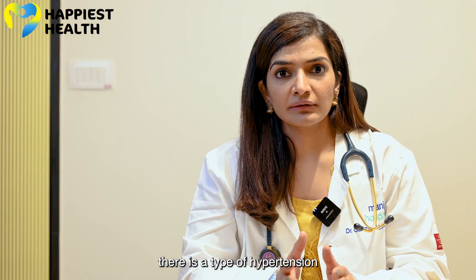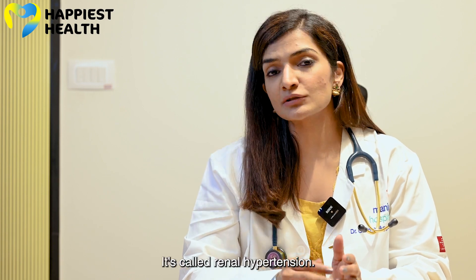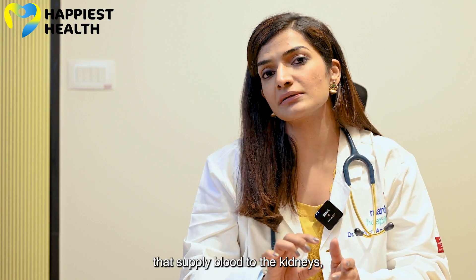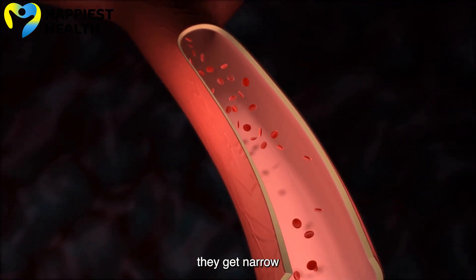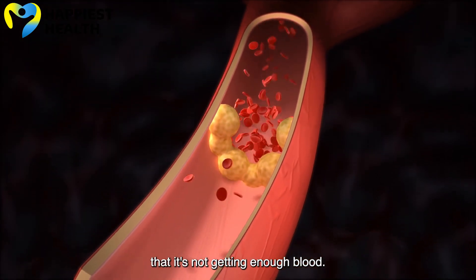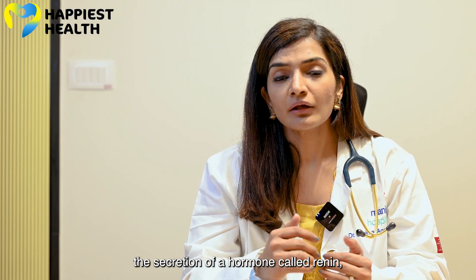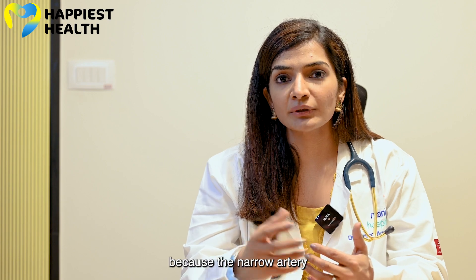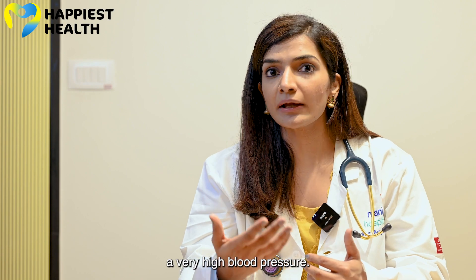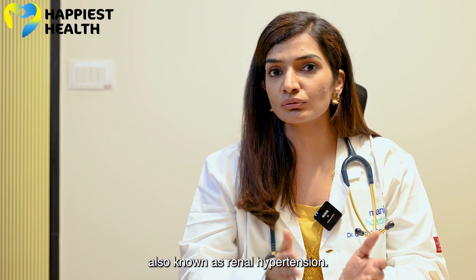There are two things here. There is a type of hypertension that comes because of the kidneys, called renal hypertension. What happens is that the blood vessels or arteries that supply blood to the kidneys get narrowed. As these arteries get narrowed, the kidney senses it's not getting enough blood and pushes the secretion of a hormone called renin. This overdrive of renin causes very high blood pressure — a condition called renal artery stenosis leading to hypertension, also known as renal hypertension.